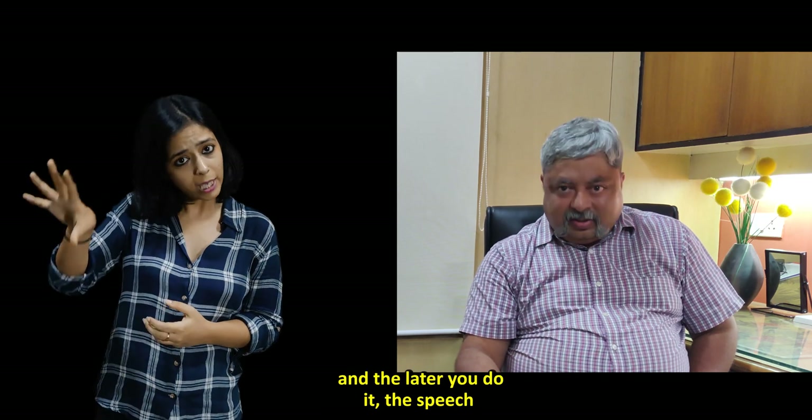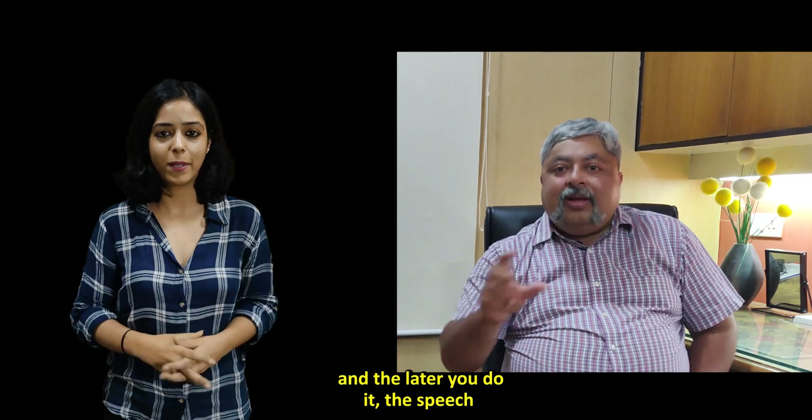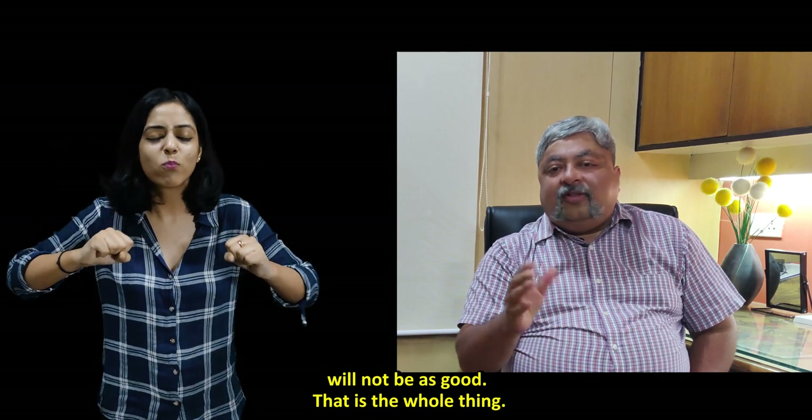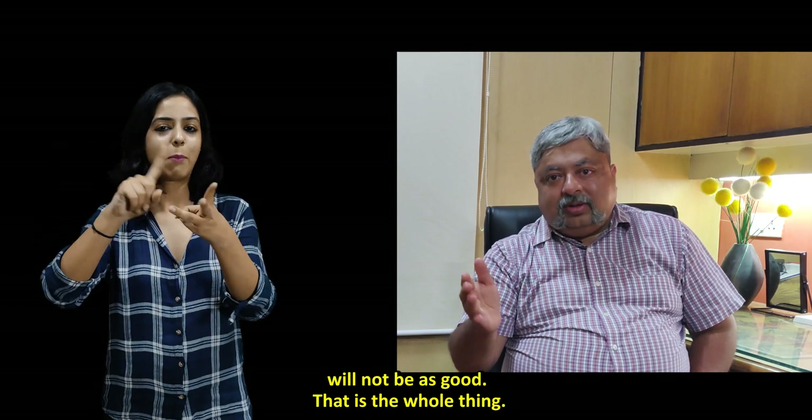Give him his hearing and he will start speaking. The later you do the implant, the less good the speech will be — that is the whole thing.